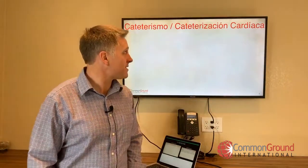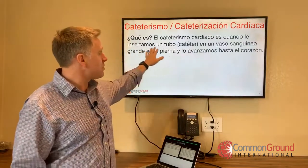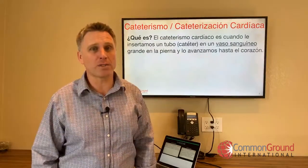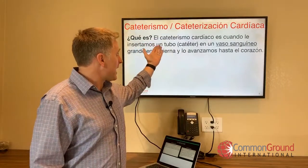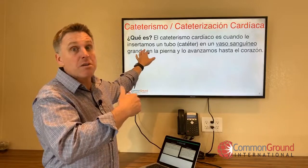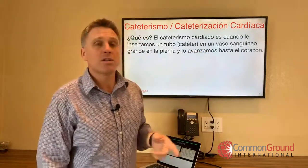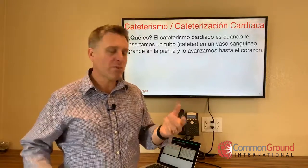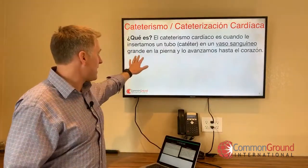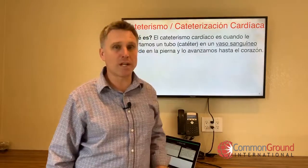Cateterismo o cateterización cardíaca. ¿Qué es? El cateterismo cardíaco es cuando le insertamos un tubo en un vaso sanguíneo grande en la pierna y lo avanzamos hasta el corazón. Vaso sanguíneo is blood vessel — so if you want to talk about blood vessels in general beyond arterias y venas, use vaso sanguíneo. Un vaso sanguíneo grande en la pierna, y lo avanzamos — we advance or move it — hasta el corazón.